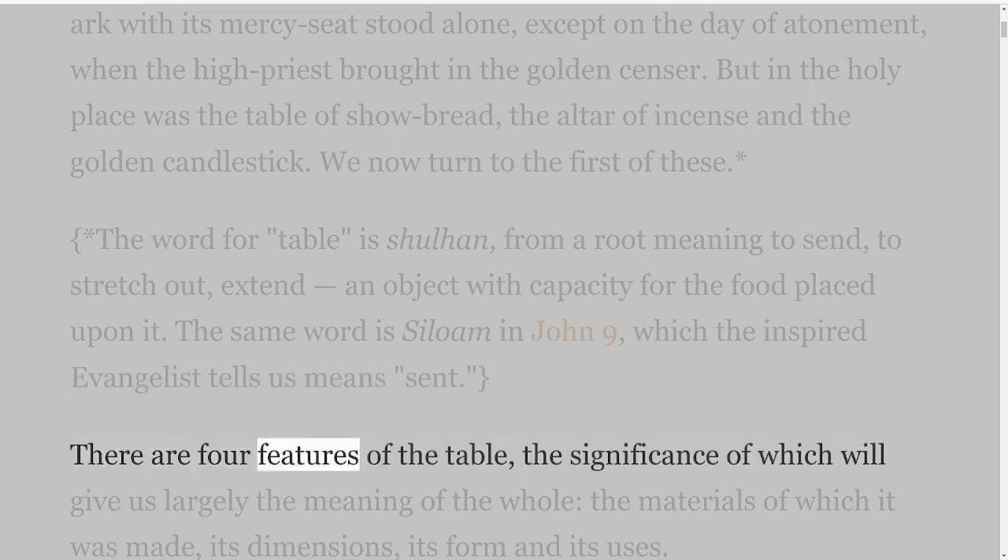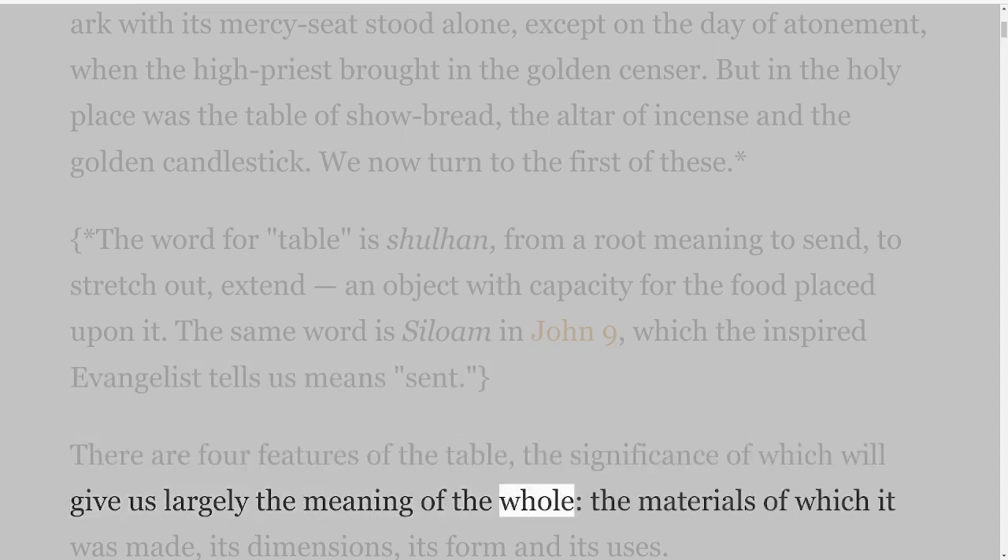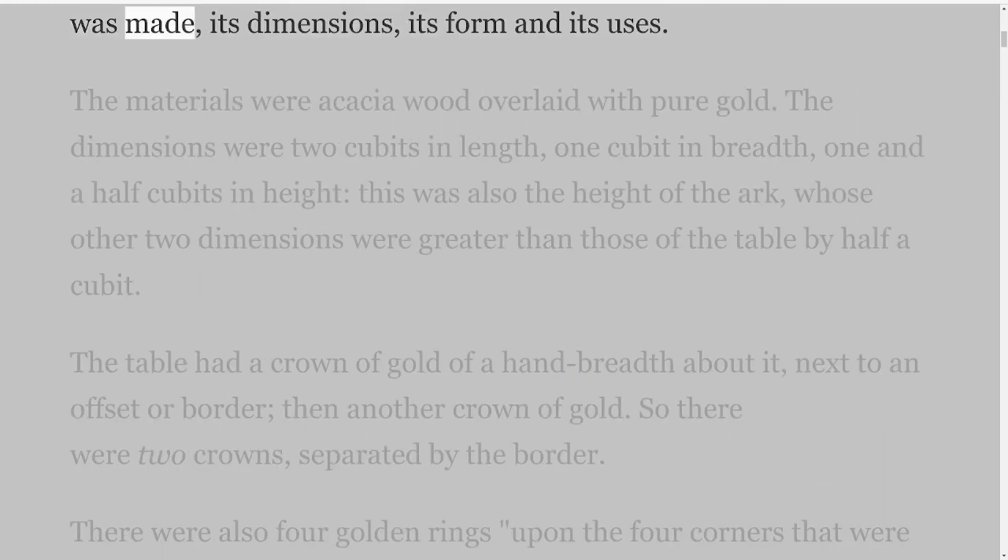There are four features of the table, the significance of which will give us largely the meaning of the whole: the materials of which it was made, its dimensions, its form, and its uses.